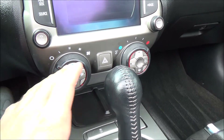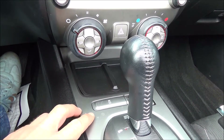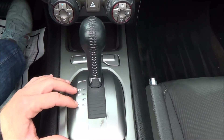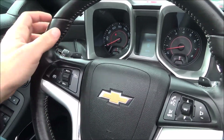Here we have all the AC control functions. Down here at the bottom we have a little cubby space, traction control, power source, and your shifter. The shifter has an M mode which allows you to shift your own gears, which is what these sports shifters are for on the side.